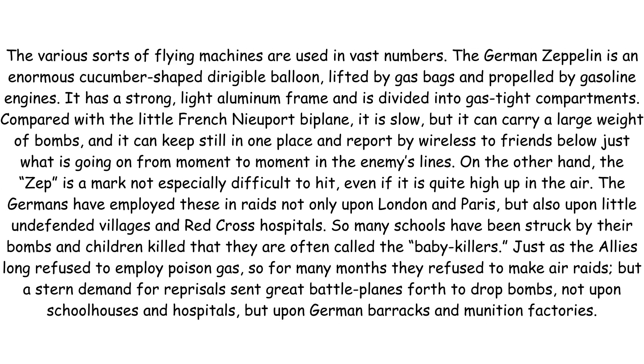The various sorts of flying machines are used in vast numbers. The German Zeppelin is an enormous cucumber-shaped dirigible balloon lifted by gas bags and propelled by gasoline engines. It has a strong light aluminum frame and is divided into gas-tight compartments. Compared with the little French Nieuport biplane, it is slow, but it can carry a large weight of bombs and can keep still in one place and report by wireless to friends below just what is going on from moment to moment in the enemy's lines.